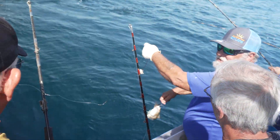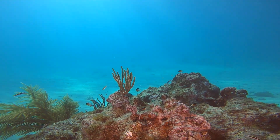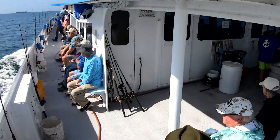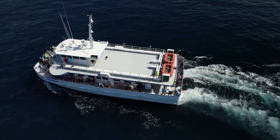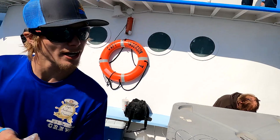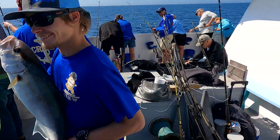A lot of times on these head boats they're trying to find natural bottom that has fish without getting hung up all the time. On this trip, the first couple areas of natural bottom weren't producing well, so the captain had a great plan — fish some of the wrecks and artificial reefs, but instead of dropping all the way to the bottom, have everybody fishing mid water column. It was amazing how well it worked.